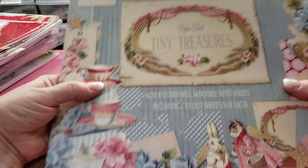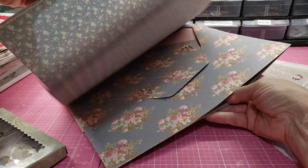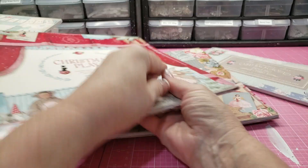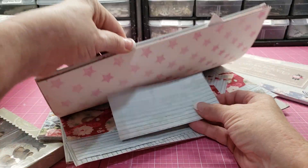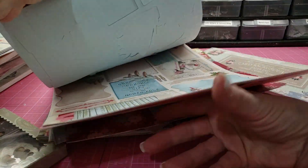There is this paper pad, Tiny Treasures, and some of it has been used — all the scraps are included. There is also this one Christmas Play paper — this one's been used and all the scraps are included.